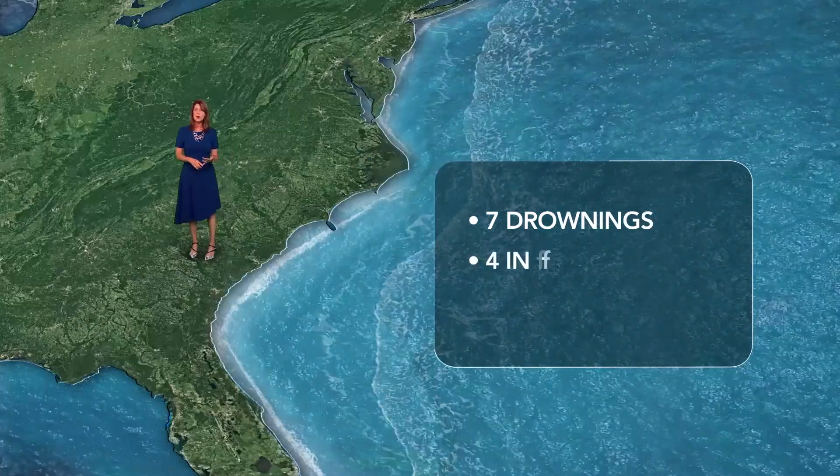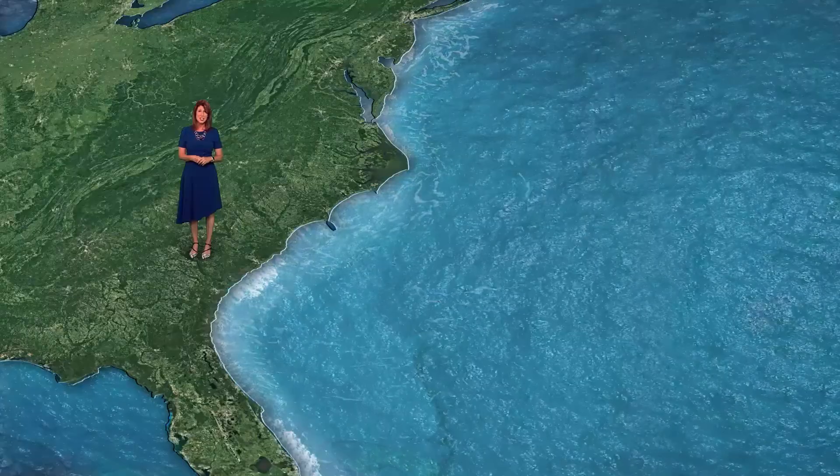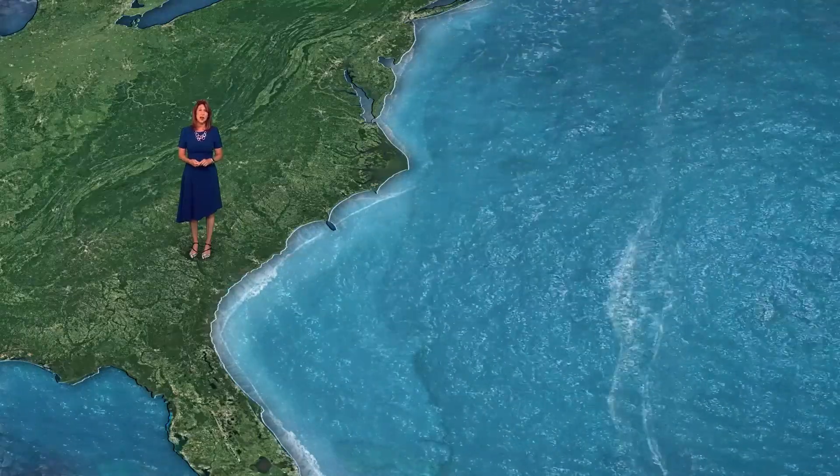There were seven drownings — four in the Carolinas, including two at Curie Beach. So we still have to pay attention to tropical systems even when they're thousands of miles away.